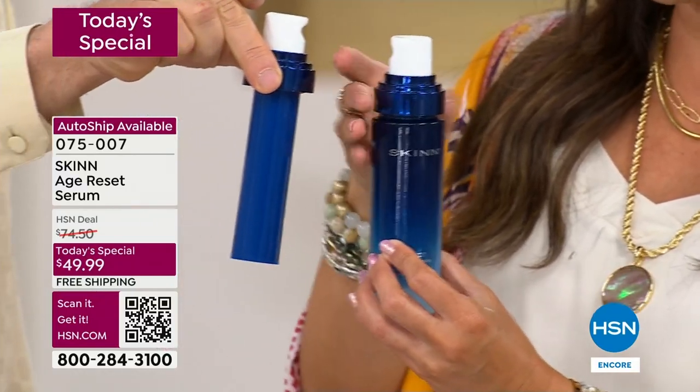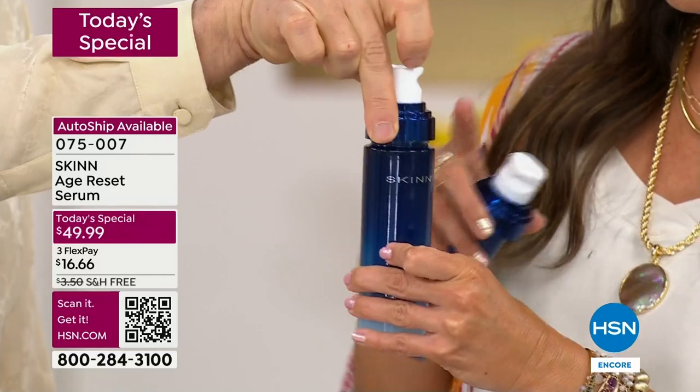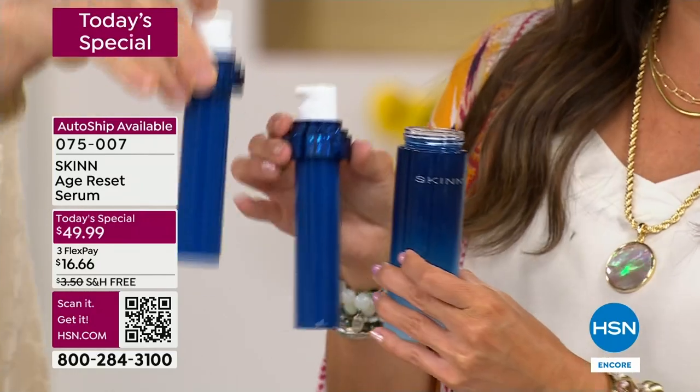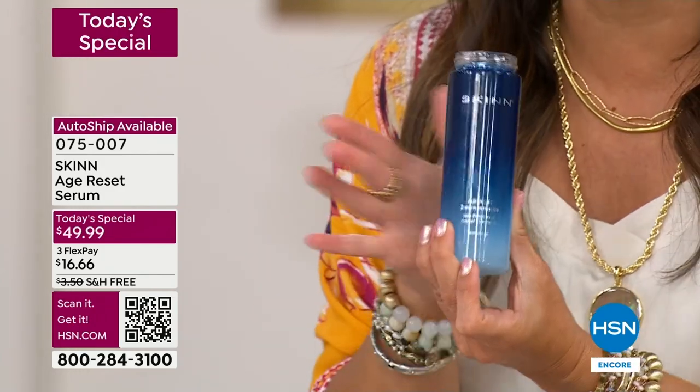When you choose auto ship, you just unscrew this and you'll get another one of these refill pods and pop it in — they're the same size. It's 1.7 ounces, same amount of product. Less packaging. This is a beautiful glass bottle.